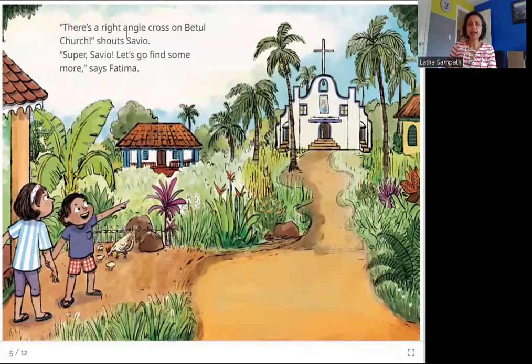There is a right angle cross on Betul Church, shouts Savio. Super Savio, let's go find some more, says Fatima. Look at the church and the cross on top of it — this is a right angle. All of these are right angles. There are four right angles on this cross. And so now they are off to find more of them.